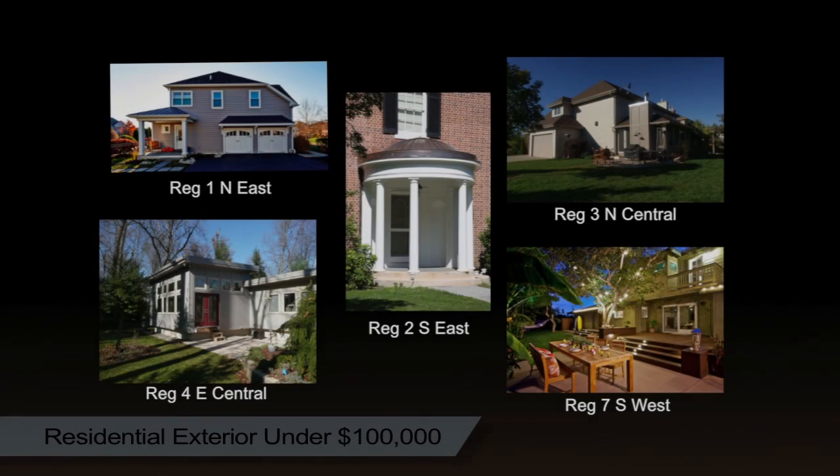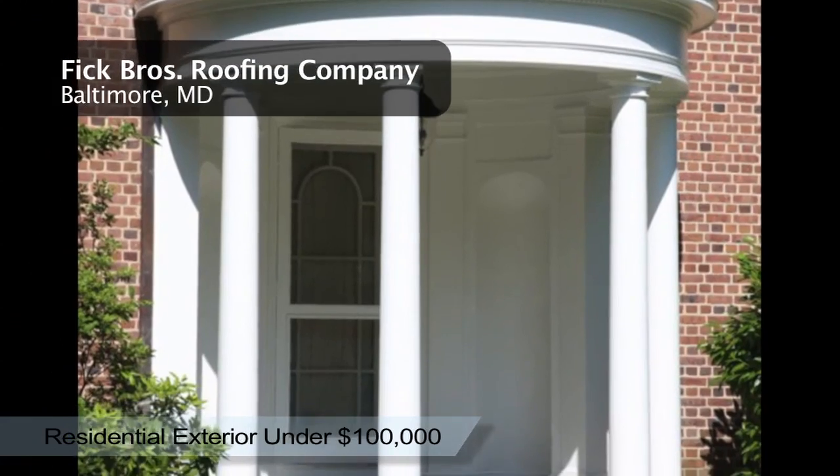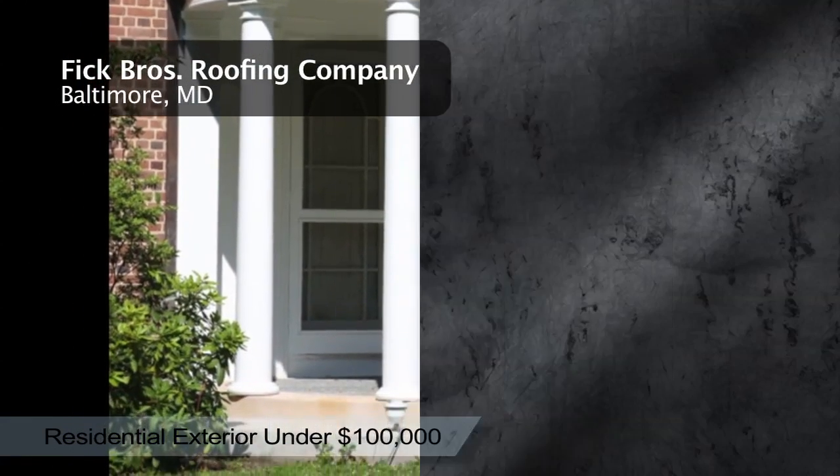And the national winner for Residential Exterior Under 100,000 goes to Fick Brothers Roofing Company, Baltimore, Maryland. Fick Brothers Roofing Company replaced this front portico.